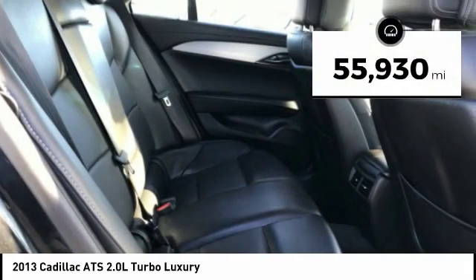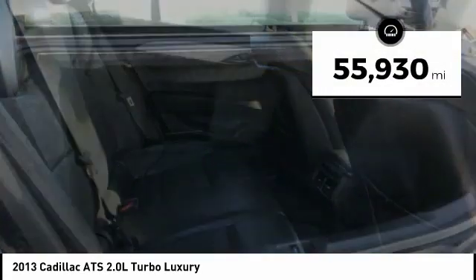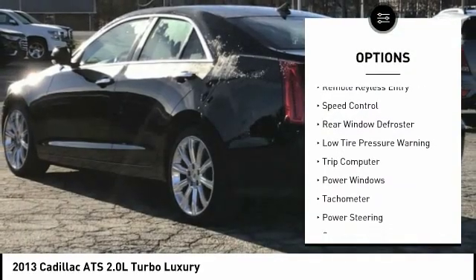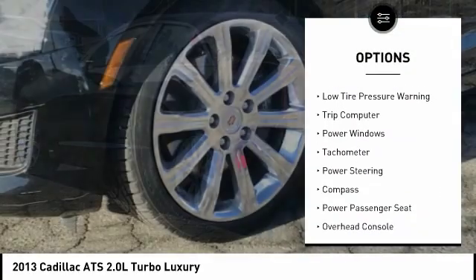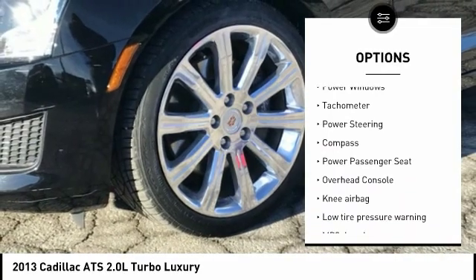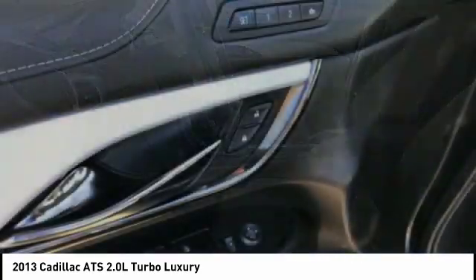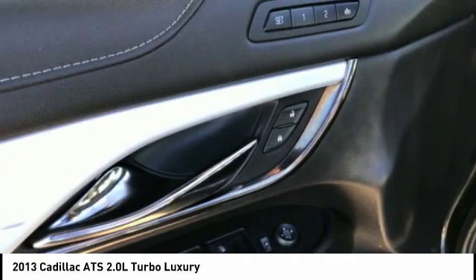This vehicle has less than 60,000 miles. Here are some of this vehicle's great options: electronic stability control, traction control, remote keyless entry, speed control, rear window defroster, low tire pressure warning, trip computer, power windows, tachometer, and power steering.